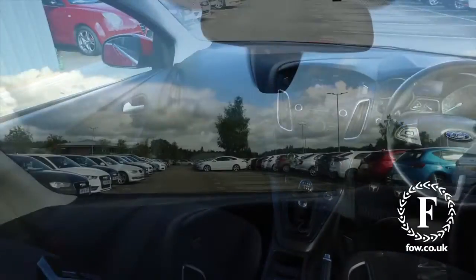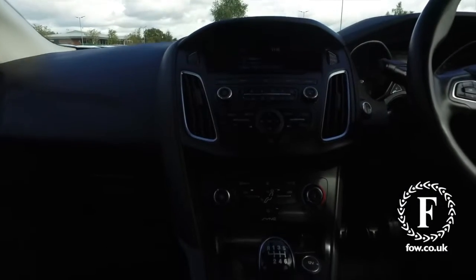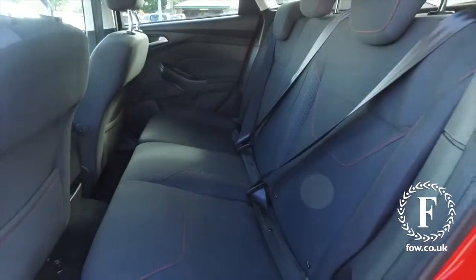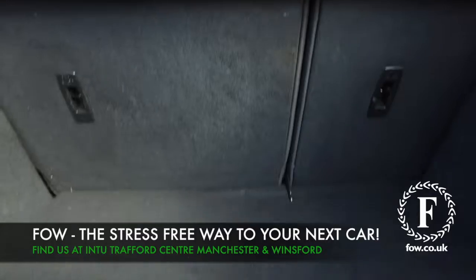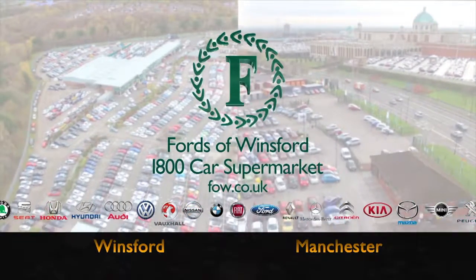Don't forget, at FOW, the price you see is always the price you pay — there's no hidden charges or extras. You can ring and reserve with no deposit and no obligation. Bring your licence with you, have a test drive, and come and discover this great car for yourself at Fords of Winsford.